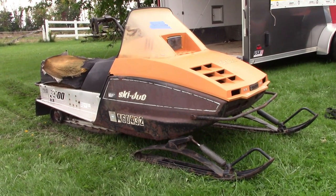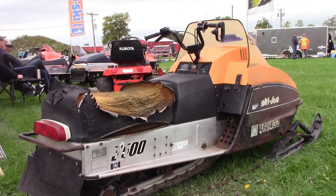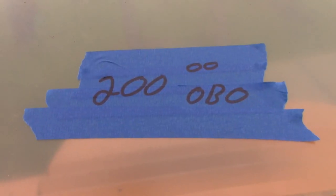For people wanting to start on a restoration, here's a great find: a Citation with a 104-inch track. 200 bucks — you can't go wrong. A solid sled chassis; put a motor in it, a new seat, and you've got yourself your first sled build.